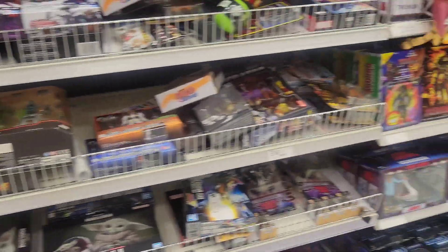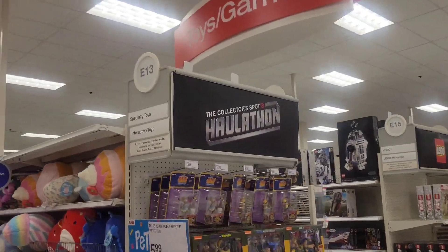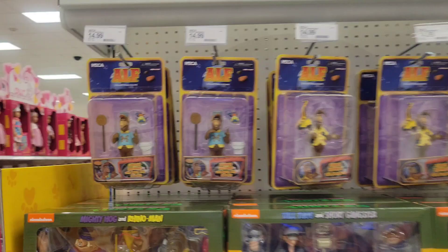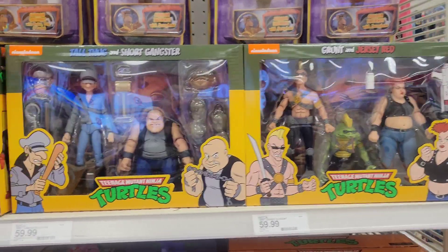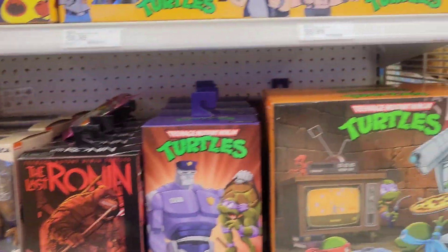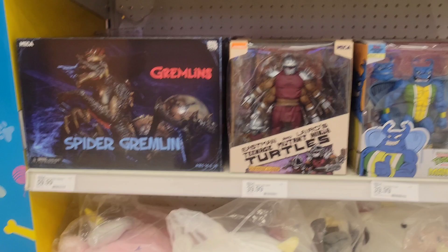Let's check the other NECA section and maybe an end cap — Haul-a-thon! There is your thumbnail right there — look at all the ALF figures. This looks really good, they have all the baddies, everything we saw at the other store. And they have four Spider Gremlins here too!